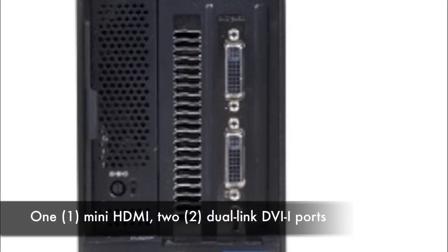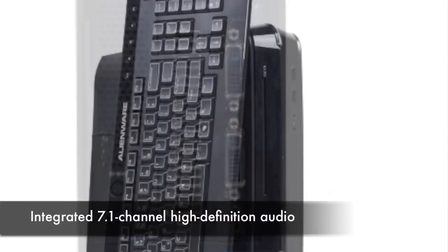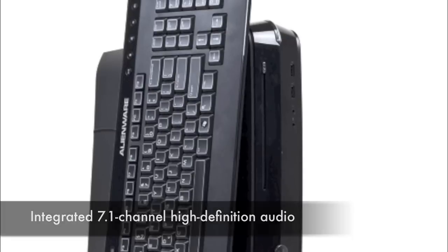It comes with mini HDMI and dual DVI link, so you have some options as far as how you want to connect it to a monitor or monitors. It also comes with integrated 7.1 channel HD Waves Max Audio.